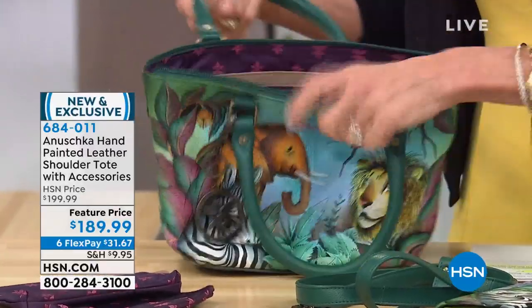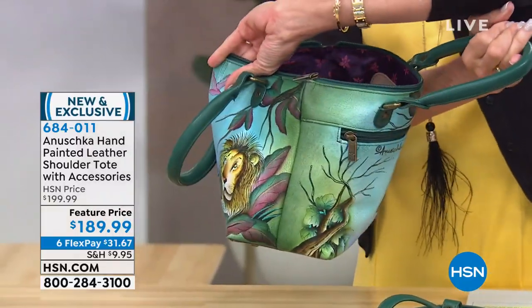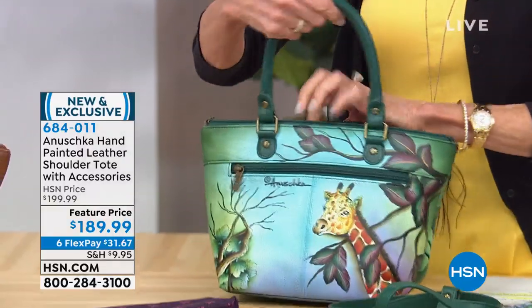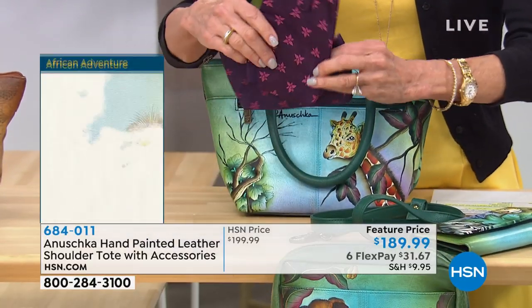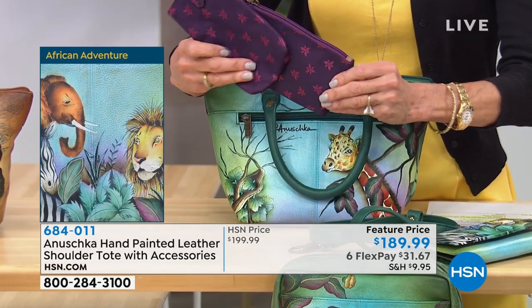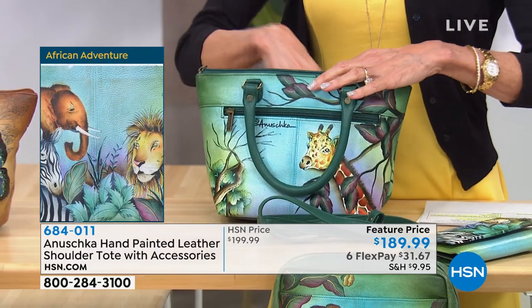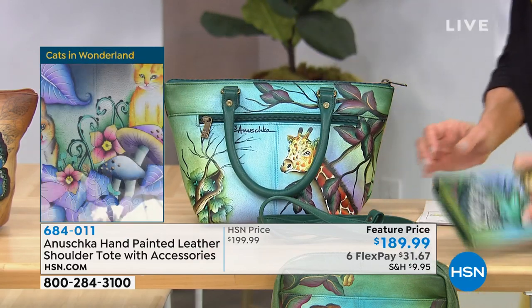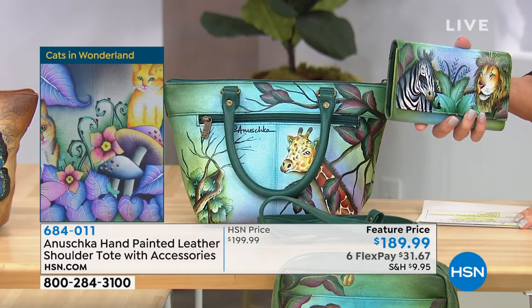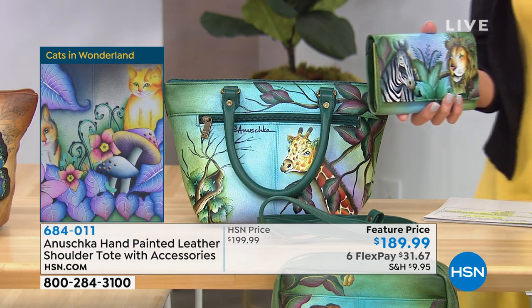When you add art — a painting that tells a story — it makes your investment in a handbag a timeless piece of art, a timeless accessory that stays in your wardrobe. It becomes an heirloom piece, something you can go back to even years down the road. The hardware and zippers are YKK-branded luggage-grade zippers, giving you the very best quality. Item 684-011, feature price at $189.99.